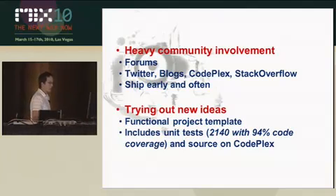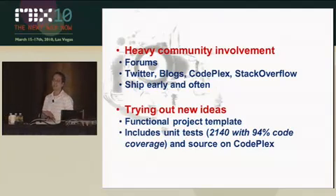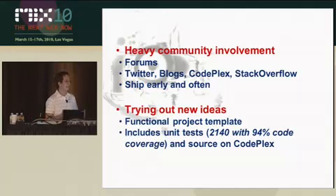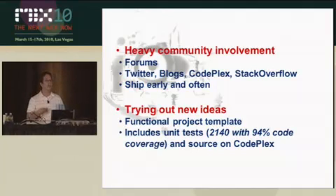We also ship early and often so that we can get your feedback. We want to hear what you have to say about the product early on, when we have time to make the necessary changes. This has happened several times — I can point to several core features, huge features, big changes, major design revamps that were inspired by customer feedback. It's been extremely important to get that feedback in early, and that's why we have all these preview releases.